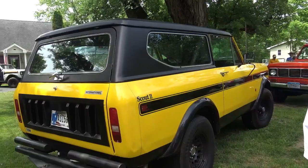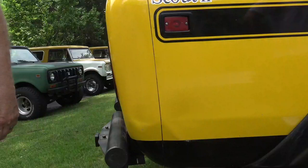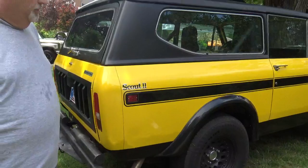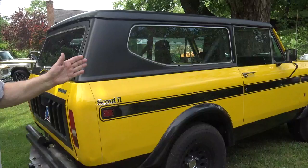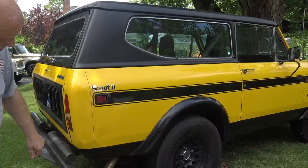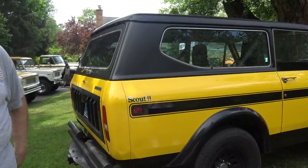He had a little mishap — he was backing the Scout into a storage container for the winter, and thought he could do it without a spotter. He was wrong, got cocked a little bit, and hit the side of the container. It got a lot of paint transfer from inside the container and a couple of dings, but he thinks a good paintless dent removal guy could get about 90% of it out.